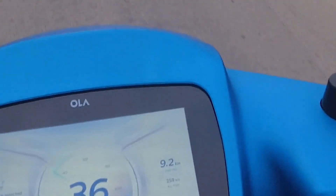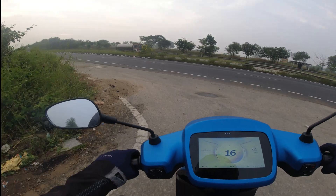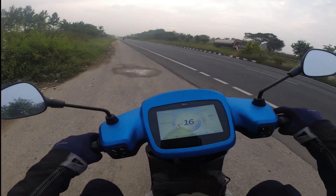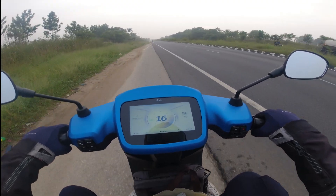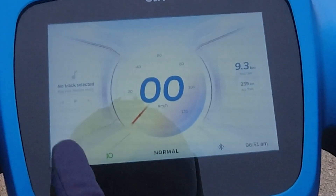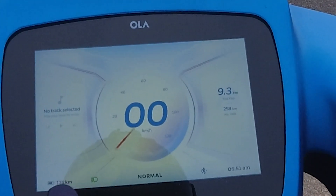After this road we joined the highway. Right now we have 91% and we have travelled about 9.2 kilometers. I have reached the highway, let me shift to normal mode. Now I am in normal mode and it's showing 125 kilometers range.